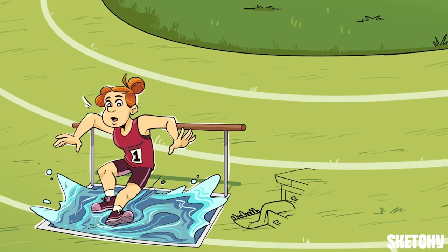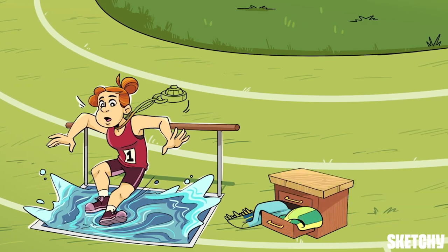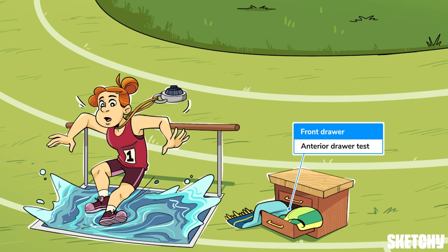The anterior drawer and Lachman tests are handy exam maneuvers that can detect ACL tears. The anterior drawer test is performed with the patient lying supine and the knee bent at 90 degrees. With the foot stabilized on the table, pull the tibia anteriorly — like trying to open a drawer, hence this open drawer. Not sure traveling with a chest of drawers is more convenient than luggage, but at least you get to skip the packing step.